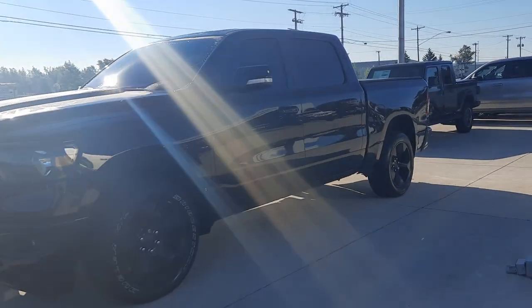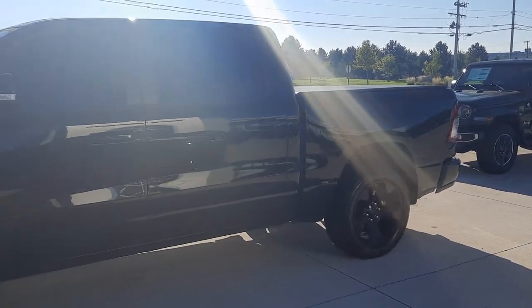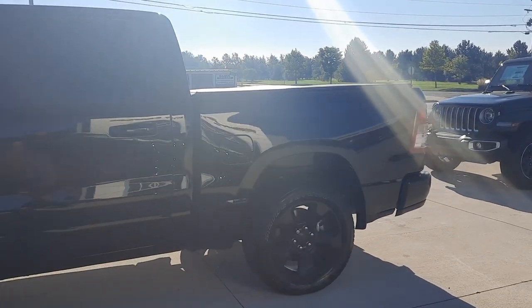Angel here at Terry Hendricks Chrysler, going to take you on a quick walk-around of this 2019 Ram 1500 Bighorn.